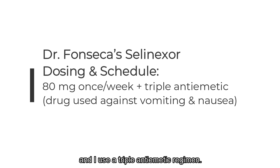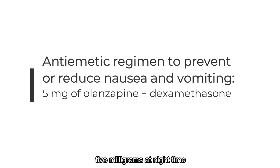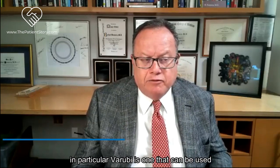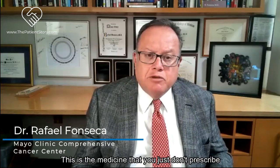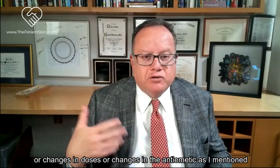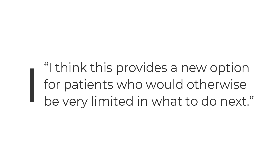I use a triple antiemetic regimen: I start with ondansetron just before the first dose and use it every six hours for a couple of days. Most patients get olanzapine 5 milligrams at nighttime plus dexamethasone, and you can add NK1 inhibitors - in particular rolapitant - but you don't have to do that from the start. This is a medicine you don't just prescribe and say we'll see you next month. Our nursing team calls and monitors patients, and if needed they can be supported with IV fluids, dose changes, or adjusted antiemetics. If you get through the beginning, you can be successful.